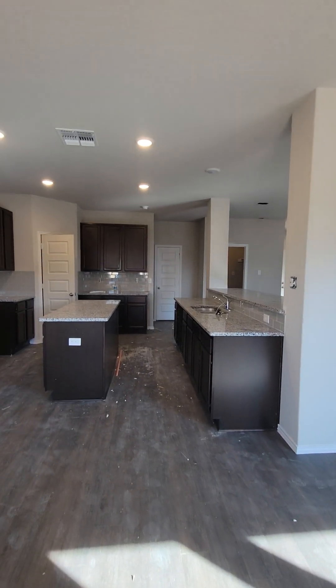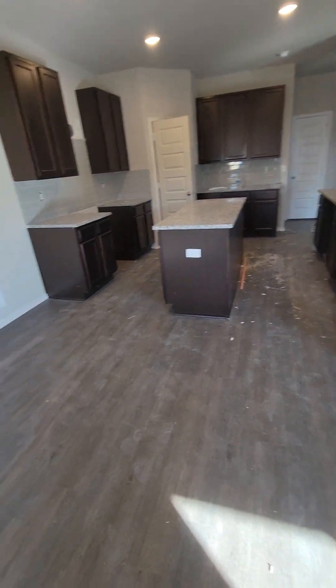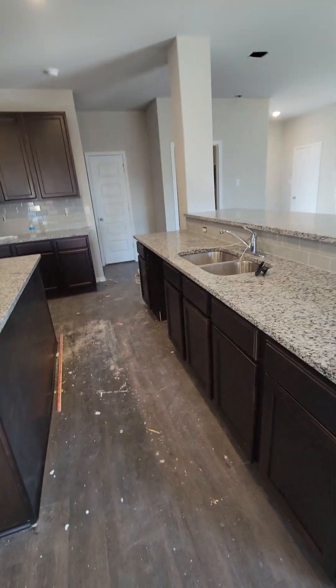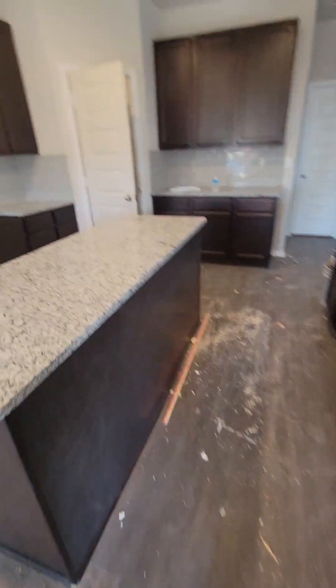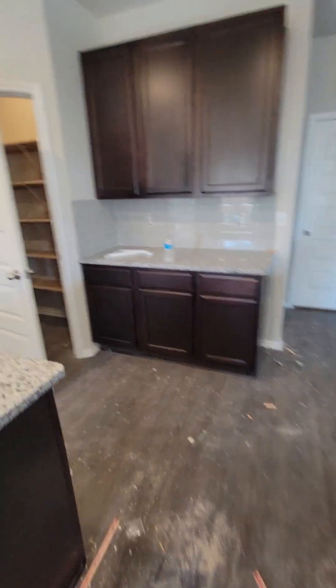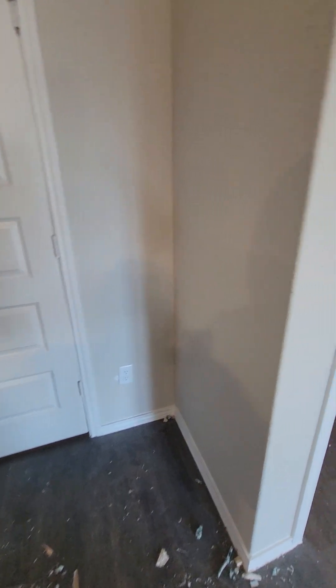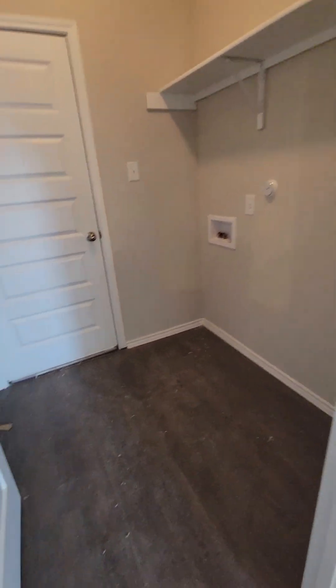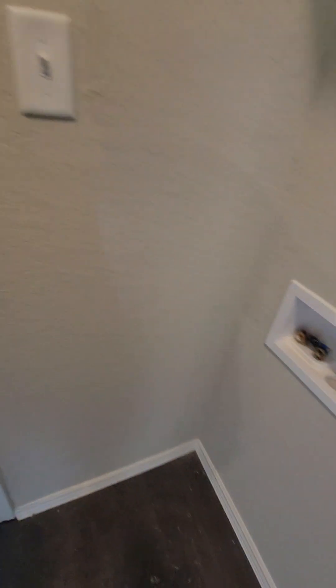I like the color of your granite, the backsplash, the cabinets — it all goes well together. The pantry even has a light inside, which is nice. Good sized laundry room; I think it doubles as a laundry room slash mud room.